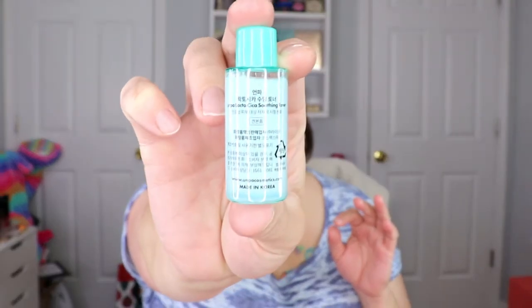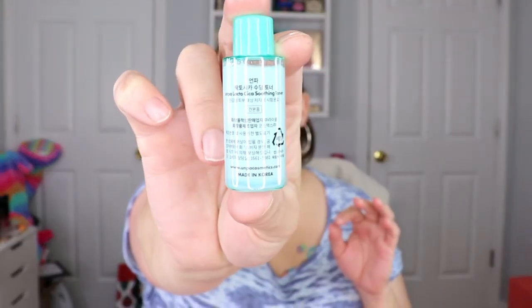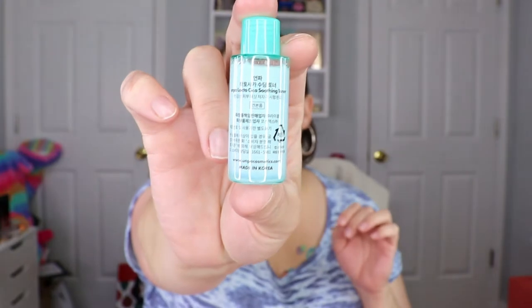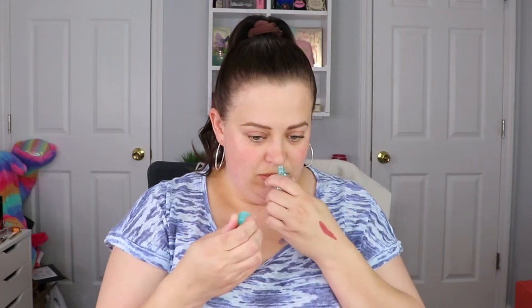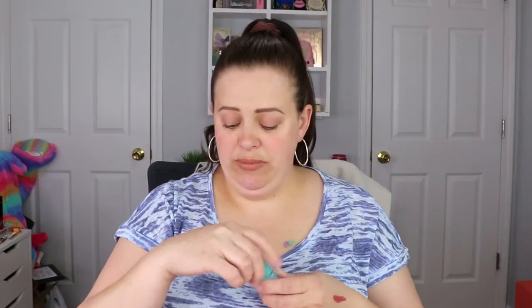I will have to look online and see if they have the directions for this in English. But it is made in Korea, so I'm assuming that is Korean. It's got a nice smell to it, so we'll look that up and see what it's designed to do. Okay, moving on.